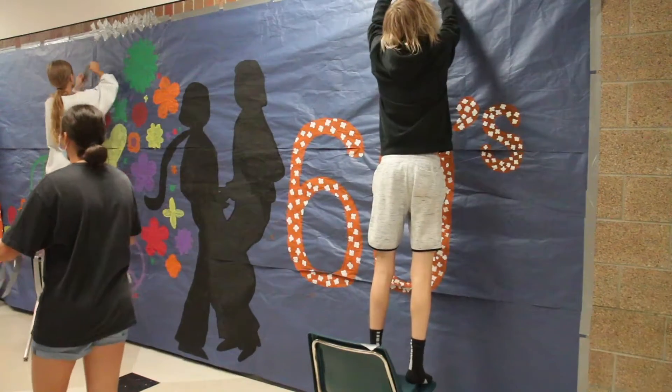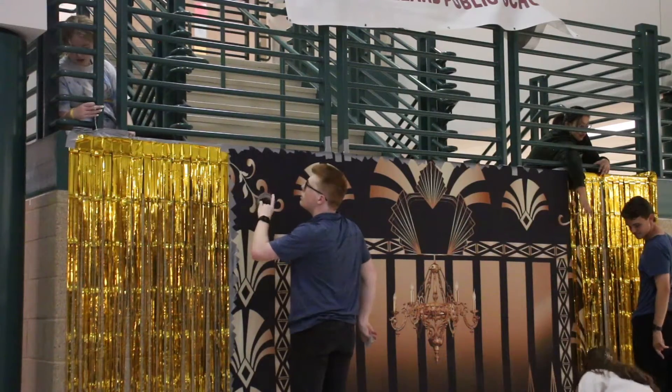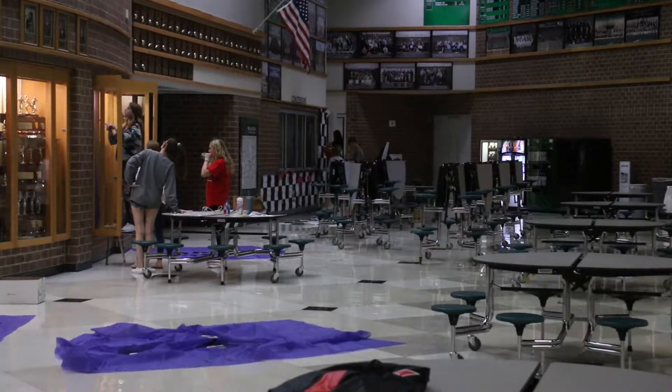On Saturday, September 25th, hundreds of students gathered at Millard West for the homecoming dance. Attendees were welcomed with a multitude of well-planned-out decorations. These decorations were planned and put together by the student council.